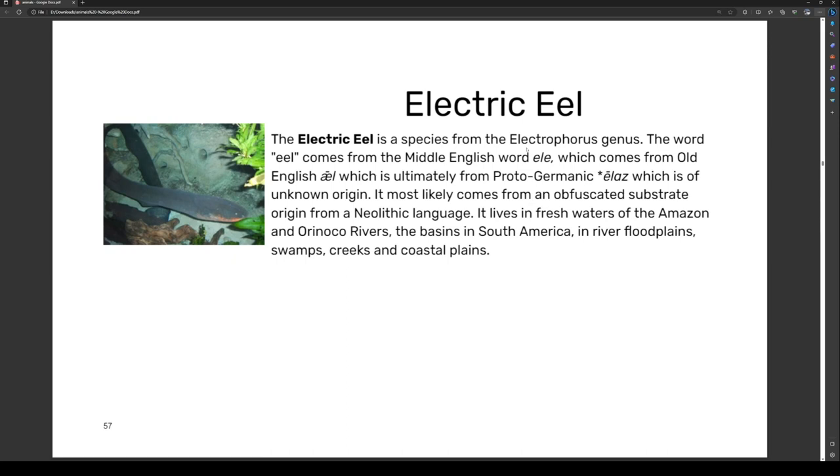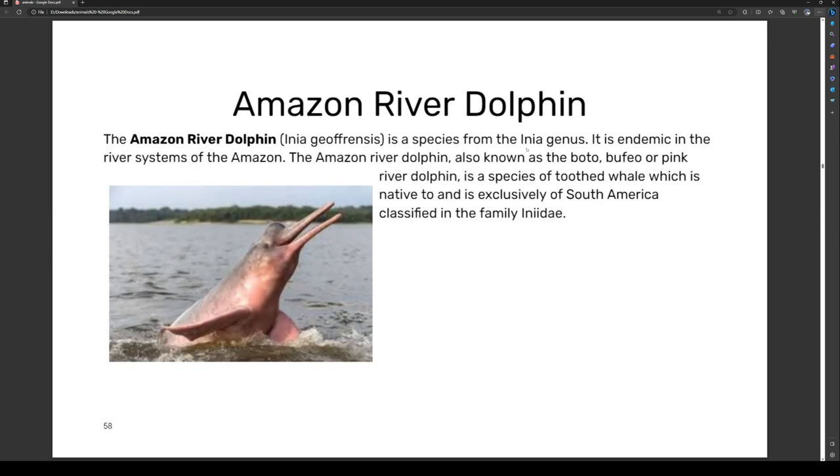The electric eel lives in the fresh waters of the Amazon and Orinoco river basins of South America, as well as river floodplains, swamps, creeks, and coastal plains.